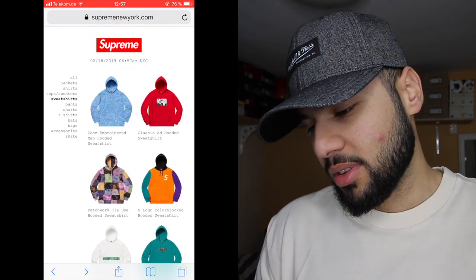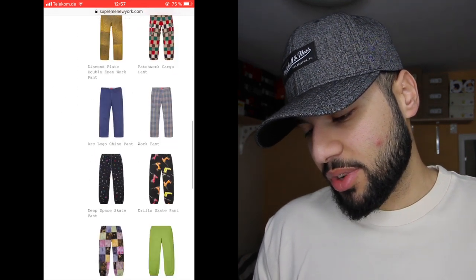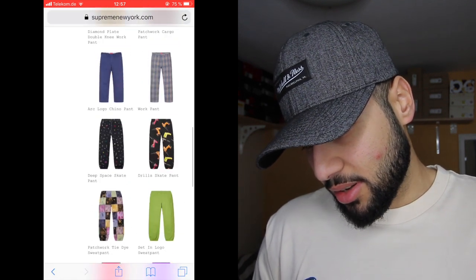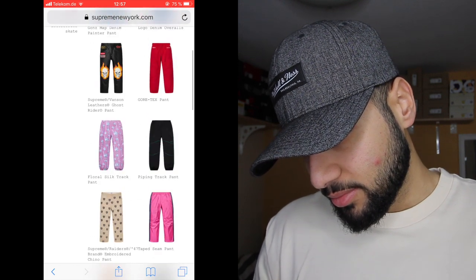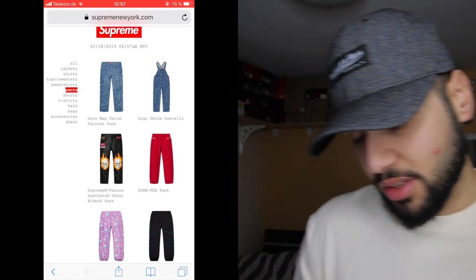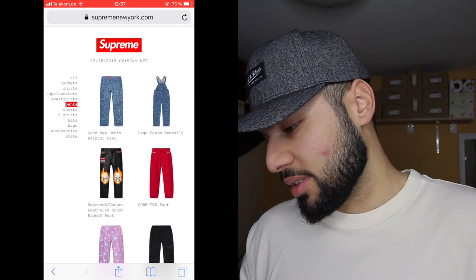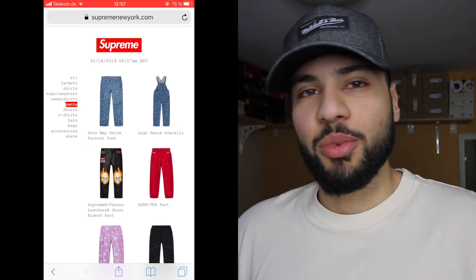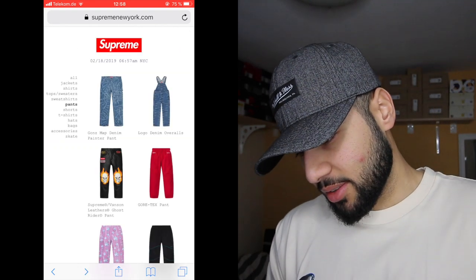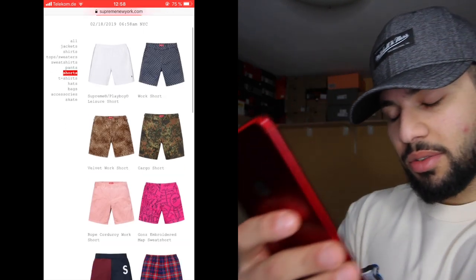Moving on to pants — I don't really wear Supreme pants, I never did, but let's see if there's something good. I just want to see someone wear the Ghost Rider pants and jacket together, that would look sick — not on me though. This overall is reminding me of the Louis Vuitton Supreme collab ones, they look the same. Let's also take a look at the shorts.